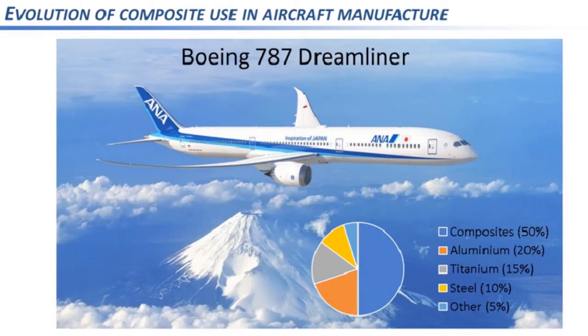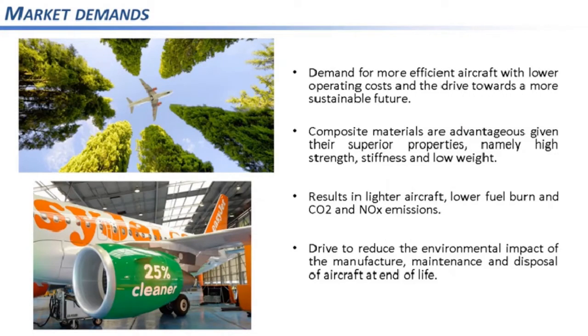Finally, the Boeing 787 Dreamliner ramped up composite use to over 50% of the aircraft, with aluminium reduced to just 20%. In conclusion, there's been a clear trend towards composites in aircraft manufacturing. This has been driven by the demand for efficient aircraft with lower operating costs and the drive towards a more sustainable future. Composite materials provide structural strength comparable to metallic materials but at lighter weight, resulting in lower fuel burn and lower CO2 emissions.